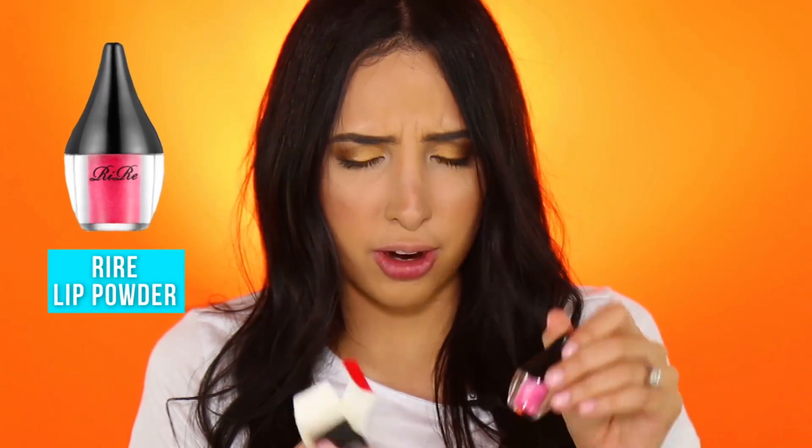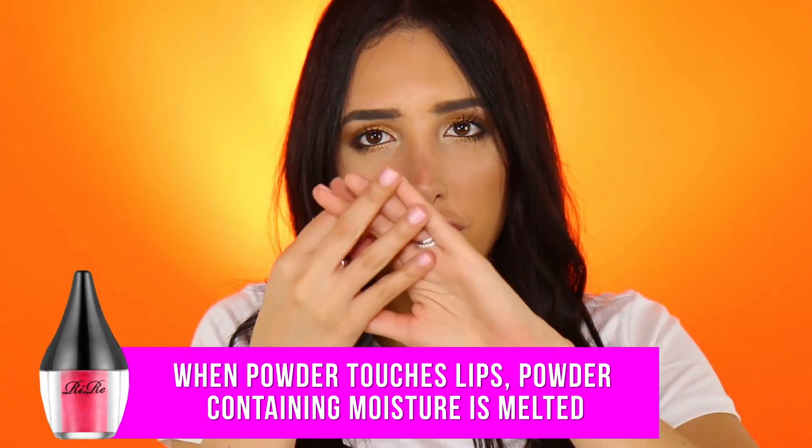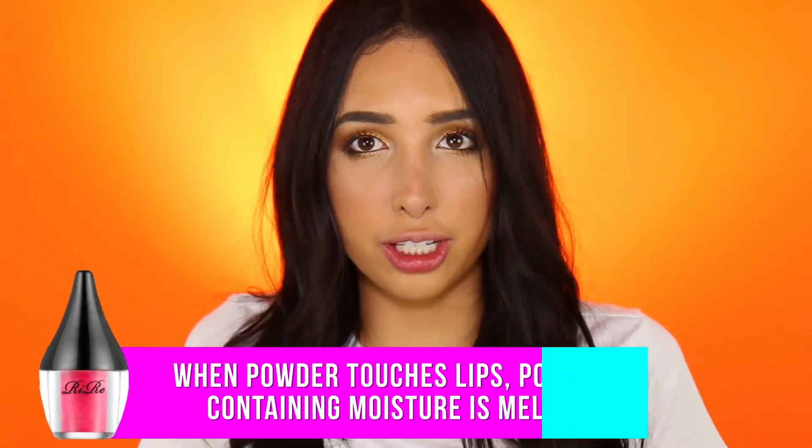This is by RIRE — the brand is spelled R-I-R-E. I have no idea how to pronounce it, but I figured I'd test it out and tell you guys my impressions. From what I understand, this is a powder that you put on your lips, and when it comes in contact with your natural oils, it turns into a regular lipstick-kind of texture.